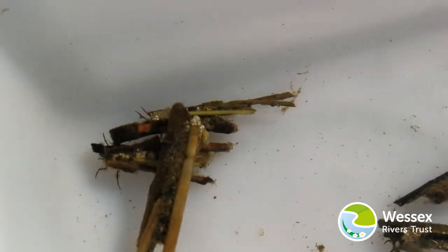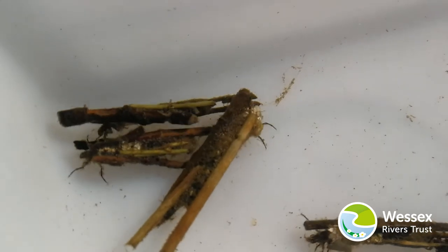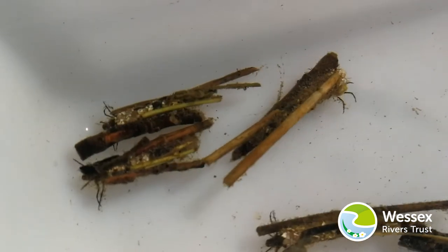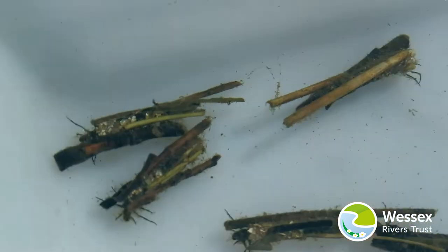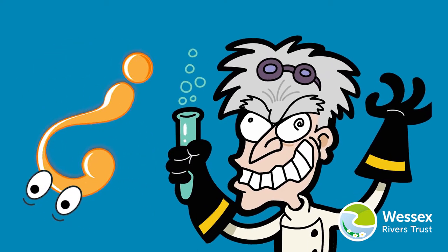Using their own stretchy, sticky silk, which is like double-sided sticky tape that can be used underwater, it's so good that scientists have been trying to make their own versions of caddis silk for years.